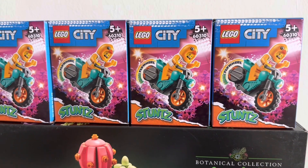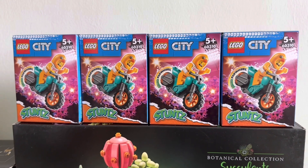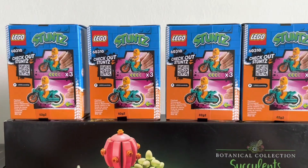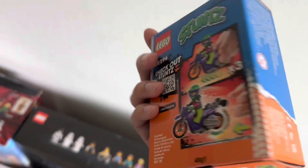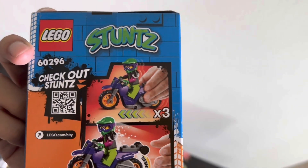Over here we have four of the exact same Lego City Stunz bike sets with a cool Chicken Man minifigure. I got four of these because they were really cheap on Shopee. I probably only need one and the others I'll give away or sell. This is another stunt bike — not too sure what this character's name is, but I really like the color scheme and the helmet is really cool as well.